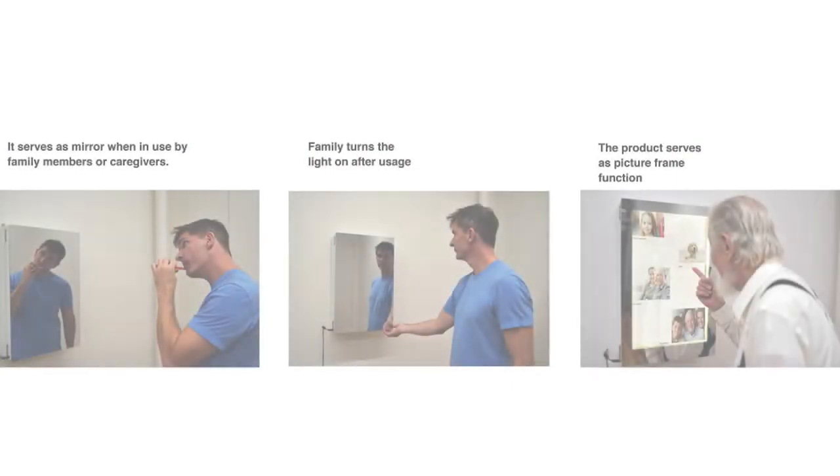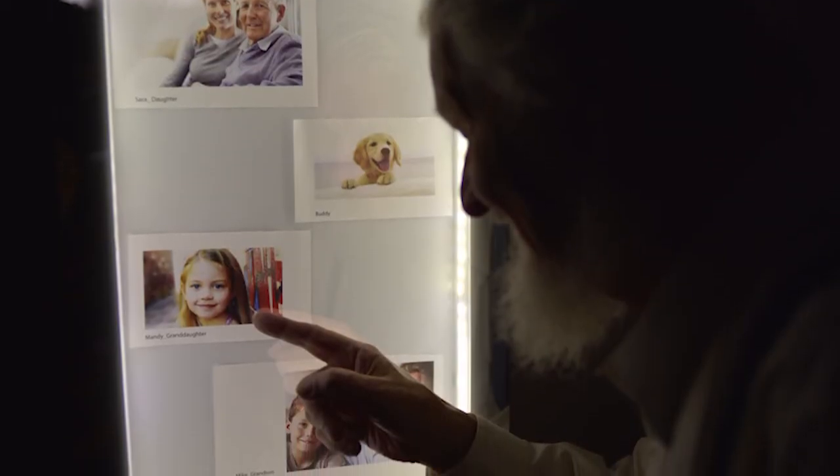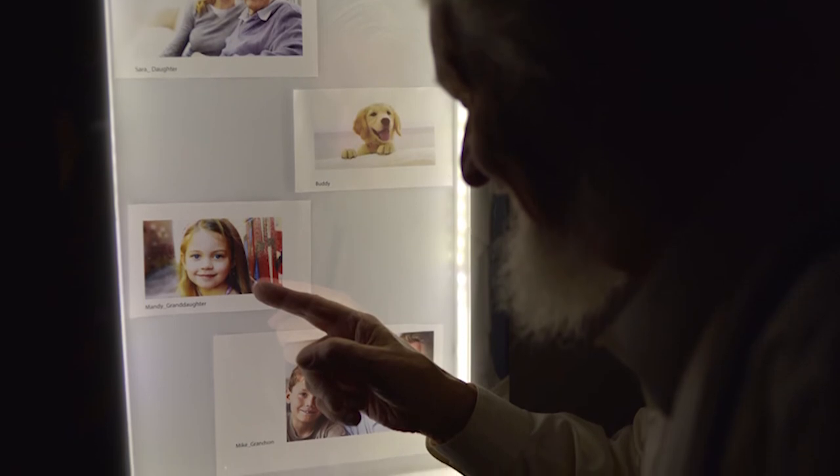People with Alzheimer's are scared of looking at themselves in the mirror, so I started to think about how I can solve this problem. For a family caregiver when they use it, it's like a normal mirror — they can just turn the light on. But when the patient with Alzheimer's uses it, it becomes a picture of friends, so they won't be frightened by the mirror.